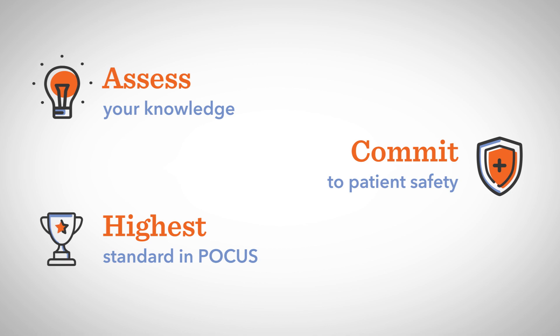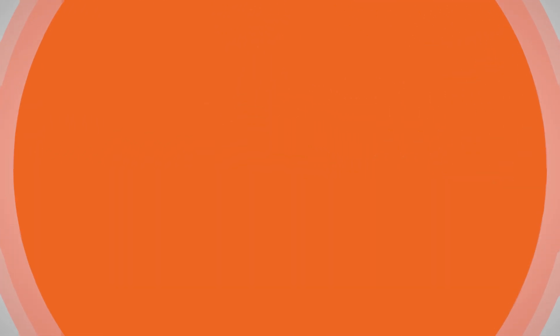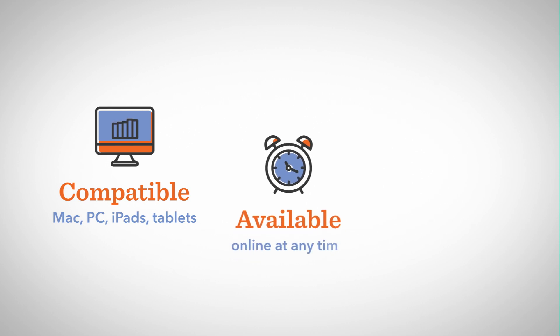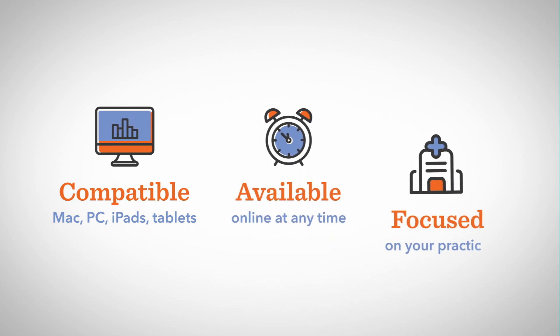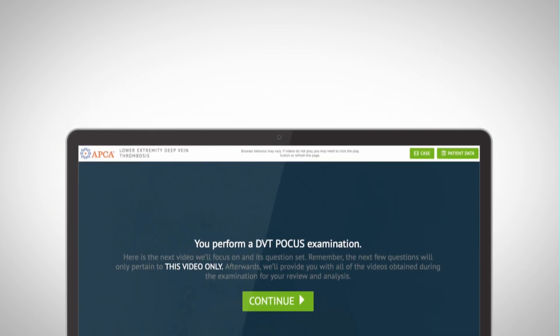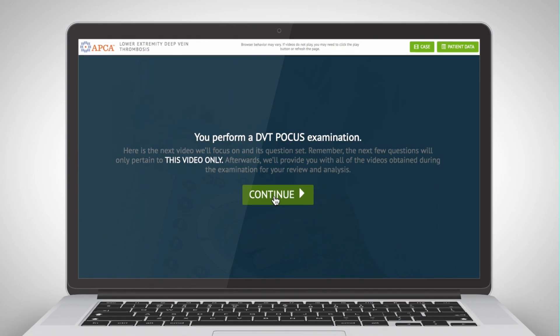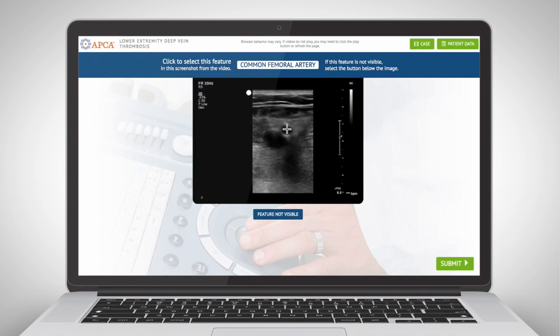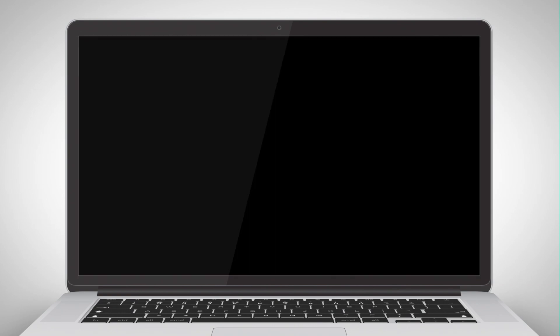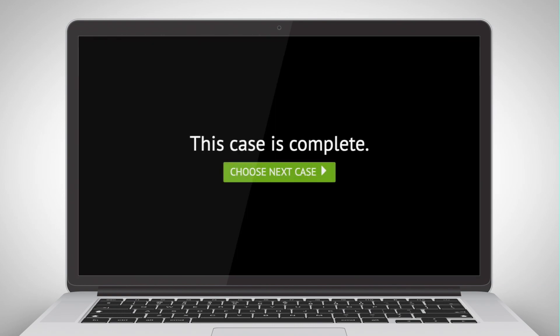His commitment to patient care and safety is a testament that you've met community-defined standards in point-of-care ultrasound. The POCUS program is flexible — using your own device, online and at any time, you can complete the assessments at your own pace and focus on your individual practice needs. The POCUS Certification Academy, using peer evaluations and online assessments, including cutting-edge clinical simulations, is designed to assess your knowledge in the area that you select.